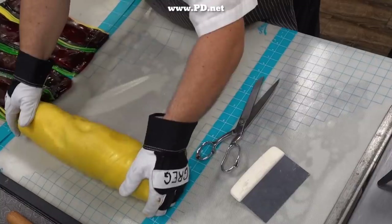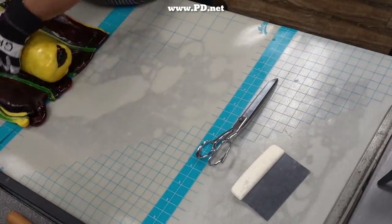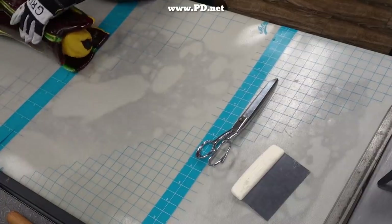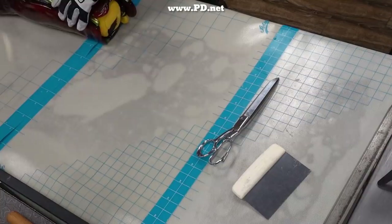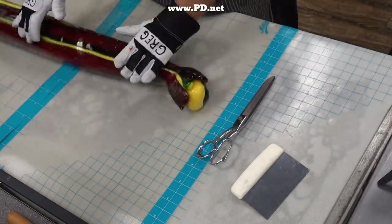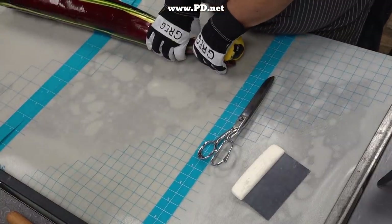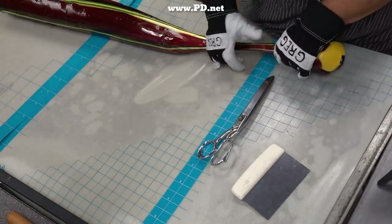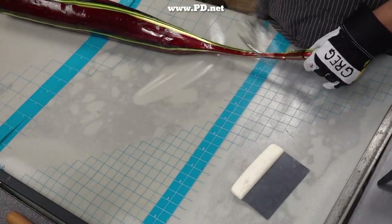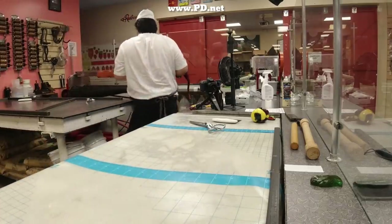I approximated the size very, very close. Now I've got my log of chocolate-covered strawberries, and I'm off to the batch roller.